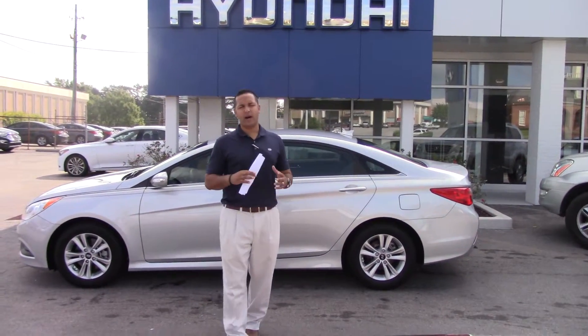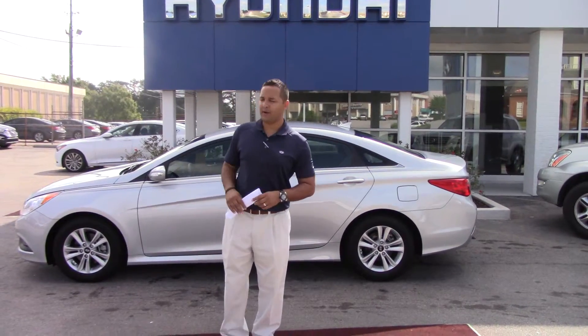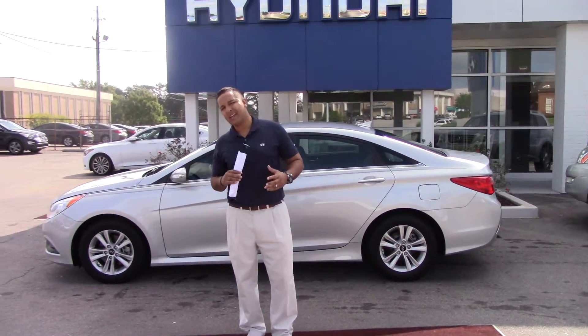Hey Ms. Lindsey, Danny, Tamron — Hyundai. I want to first thank you for your internet inquiry on the beautiful 2014 Sonata.